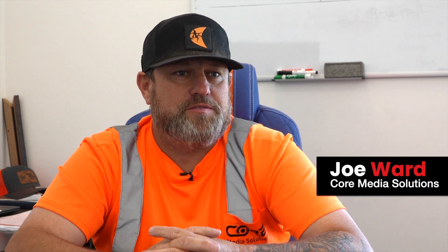My name is Joe Ward. I run Core Media Solutions here in Phoenix, Arizona. I take care of all of the underground construction here for the company.